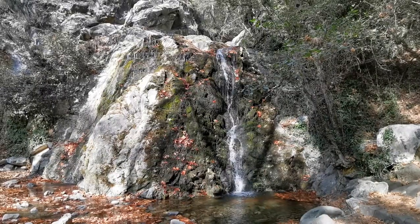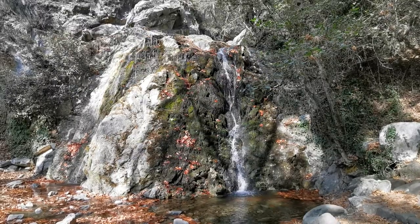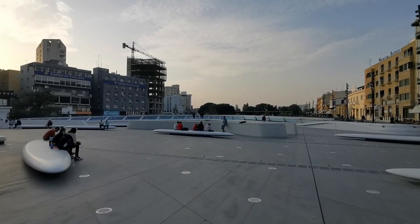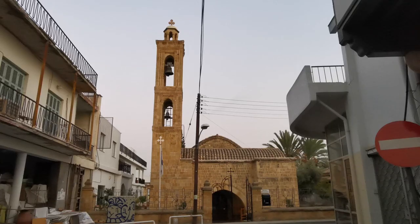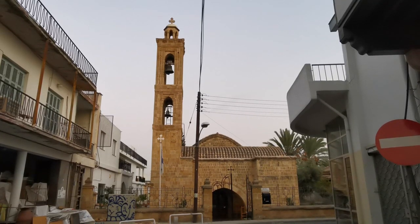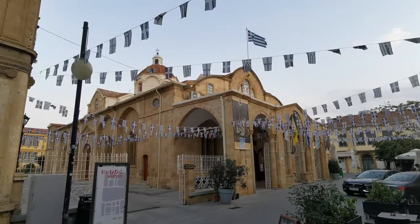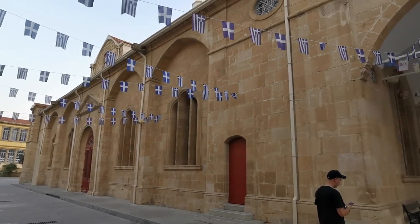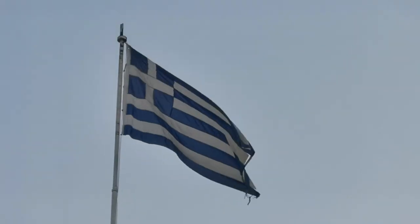But not before a quick stop at the Chantara Waterfalls. Now that we were done chasing waterfalls, it was off to the capital. This is Eleftheria Square — the Church of Agios Antonios, Agios Savas, and Faneromeni Church. Notice all the Greek flags. Most Cypriots are of Greek descent, but there is a sizeable Turkish population too.